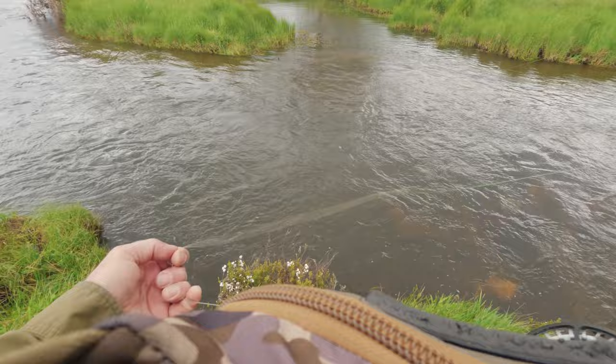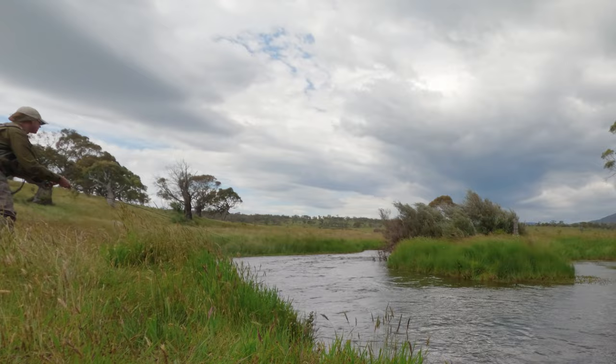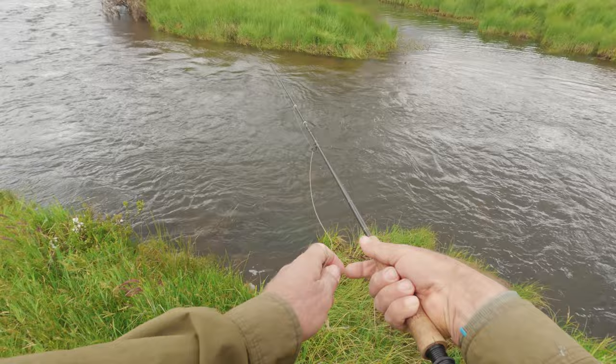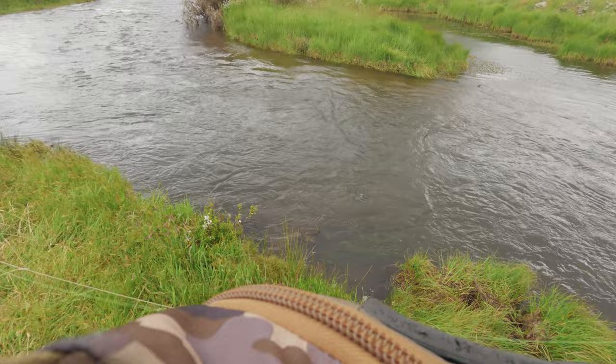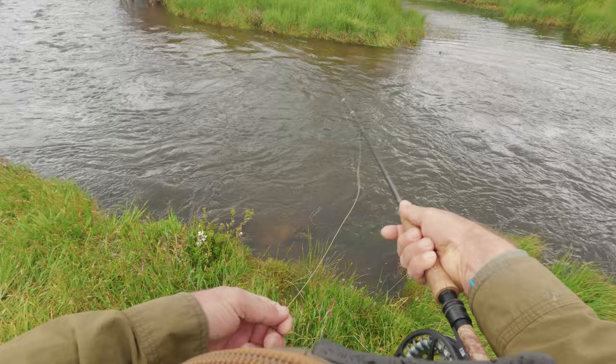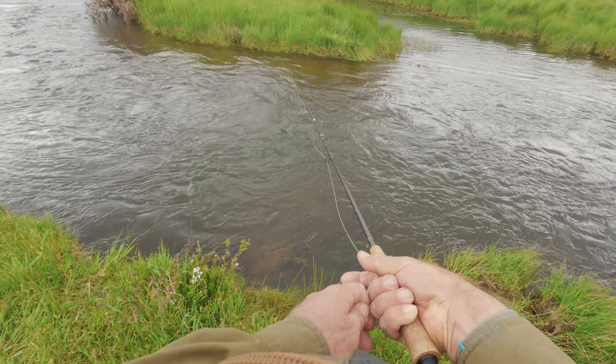Nymphing can be really difficult when it's windy. Your sighter and everything gets blown around a lot. It can make casting accuracy difficult, and it also affects your drift because the wind blowing on the line is going to drag your flies around. So there are a few little things you can do to try to compensate. The first one is just to fish short. When you think about it, the more line you've got out past the rod tip, the more sail area there is for the wind to catch and create drag and blow your flies around.